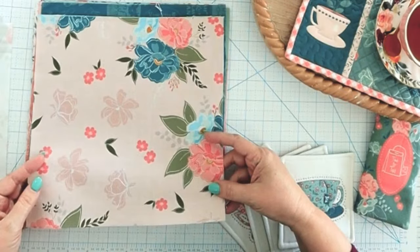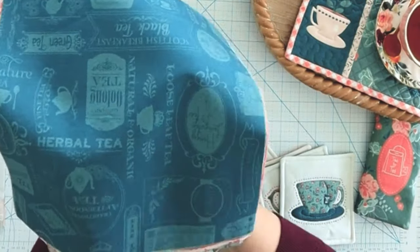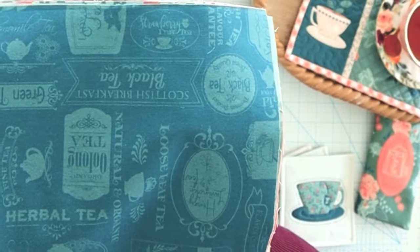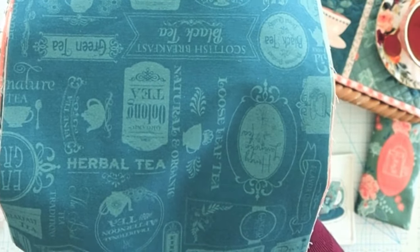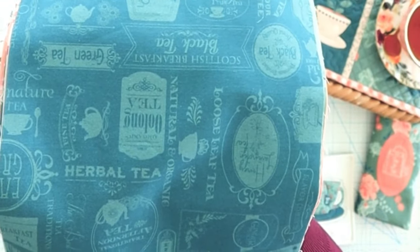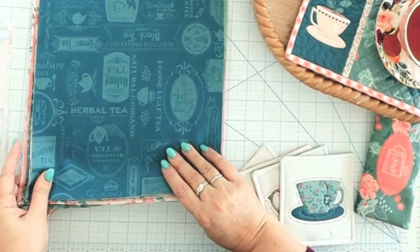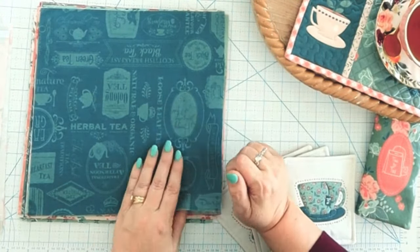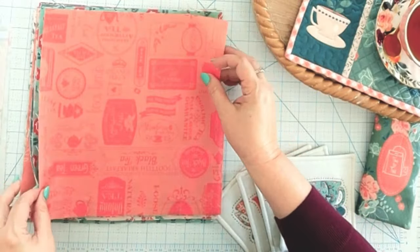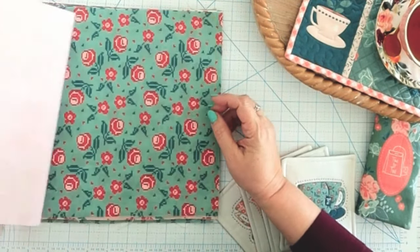One of my other favorite prints is the tea label print. It has a lot of vintage and new tea labels going in all different directions, so you can cut it out and use it anywhere without worrying about direction. There are all kinds of teas: herbal teas, Earl Grey, green teas, oolong — all the teas. This print comes in a pretty blue with a tonal lighter blue, a green, and a darker peach almost like a lipstick color.